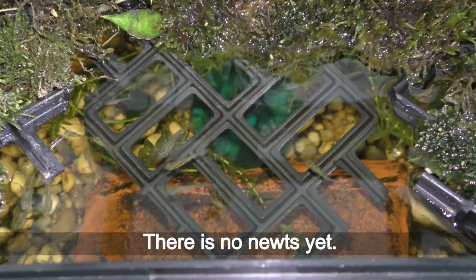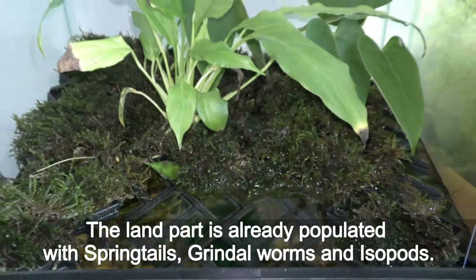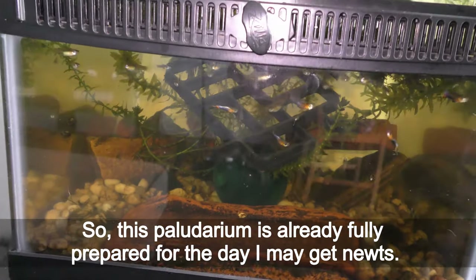There are no newts yet. The land part is already populated with springtails, grindal worms and isopods. So this paludarium is already fully prepared for the day I may get newts.